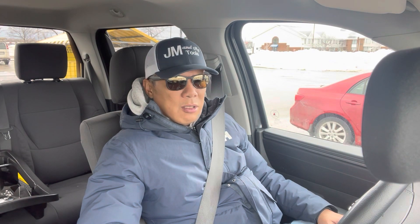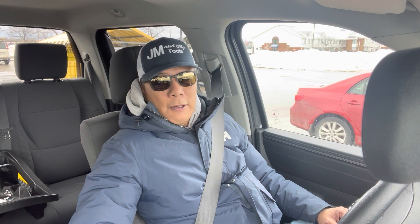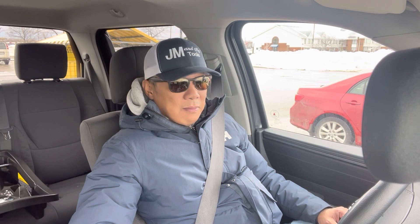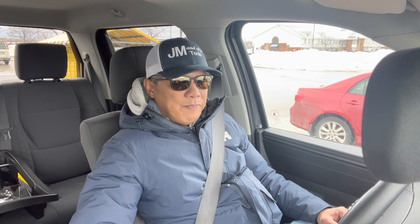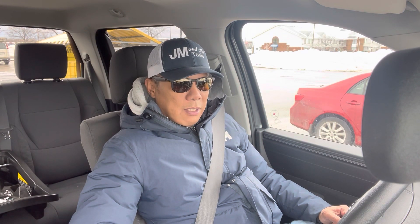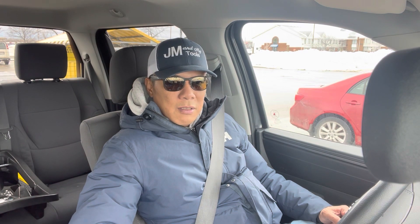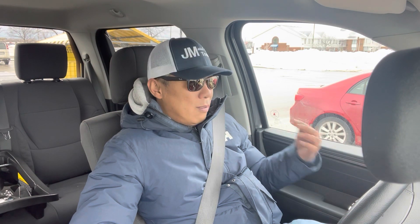The TRD Pro is also nice but it's just too much for me since I don't really go off-road. Most of the time I tow a trailer for my work — things like installing a deck or home fixes.